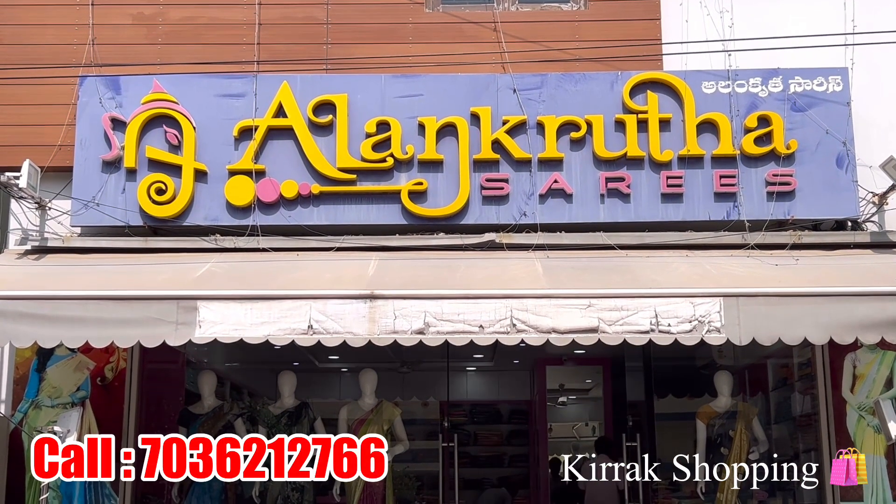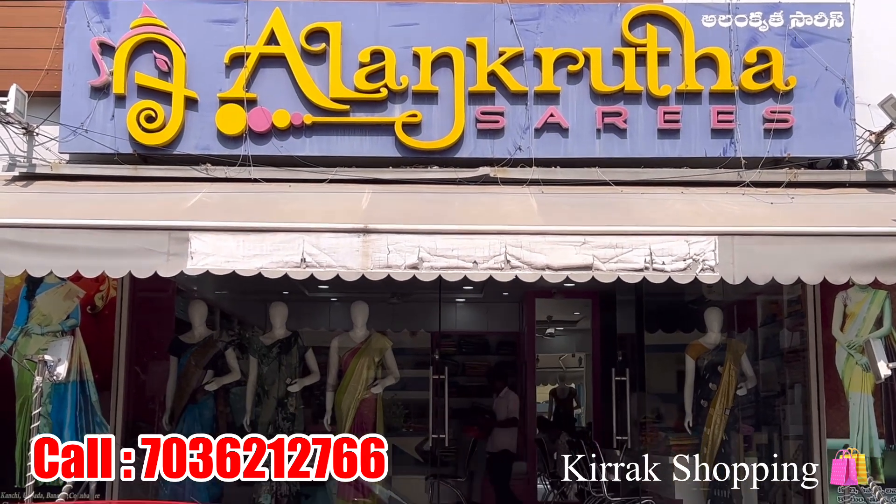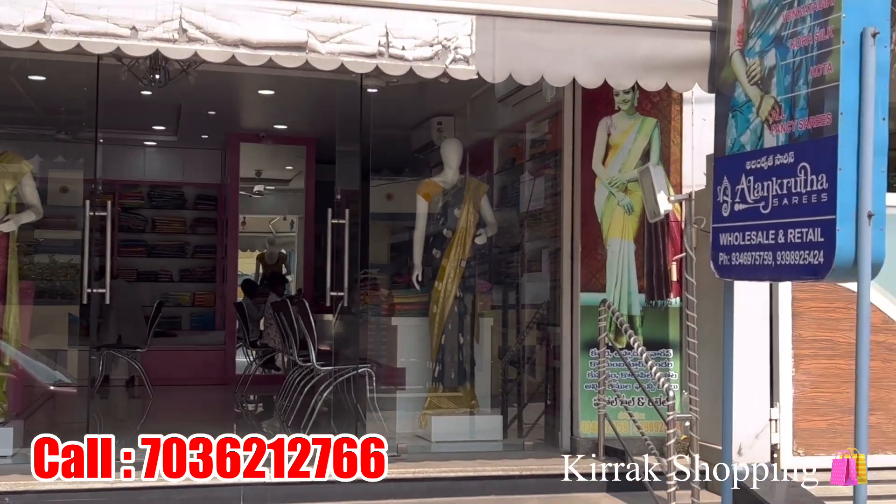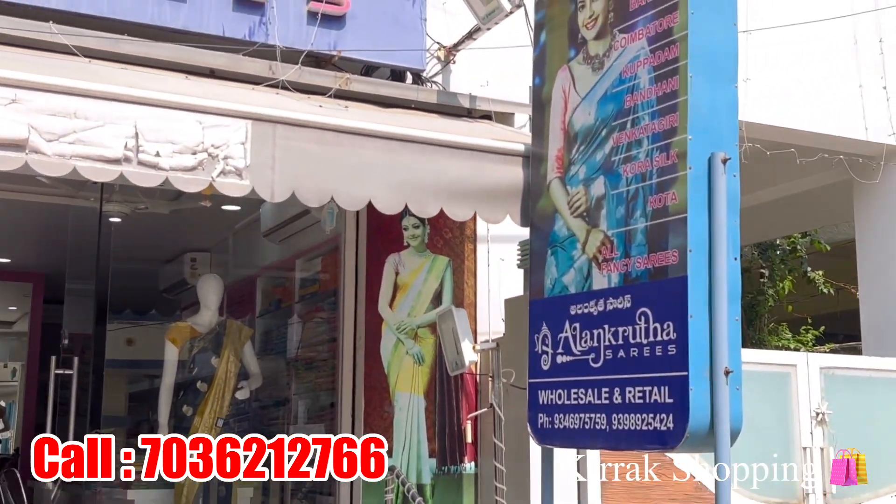Hi, welcome to Alankruta Sari. In this video, we have a lot of new varieties of fancy sari. We have a lot of varieties available in this season, and we have a lot of different varieties.